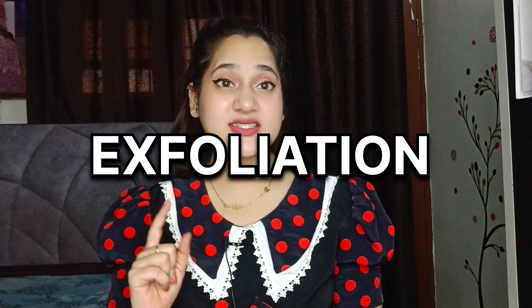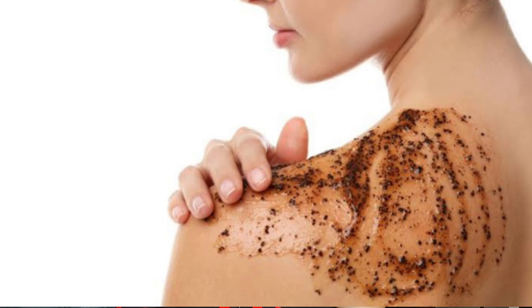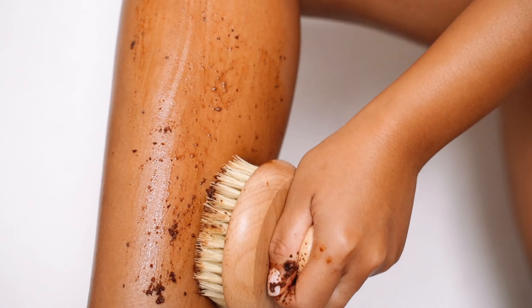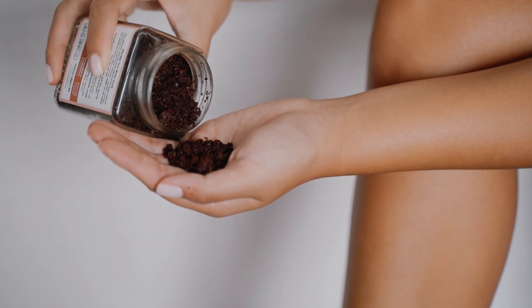Now comes tip number 3 — exfoliation. Cuties, jaise humari skin ko exfoliation ki zarurat padti hai, theek waise hi humari body ko bhi padti hai. So once in a week aap apni skin ko exfoliate kar sakte hain, yaani ki apni body ki scrubbing kar sakte hain. Aap koi bhi normal scrub le sakte hain. But un logo ka kya jinke paas body scrub nahi, ya jo apna expensive face scrub apni body par waste nahi karna chahte? Then you need coffee powder,